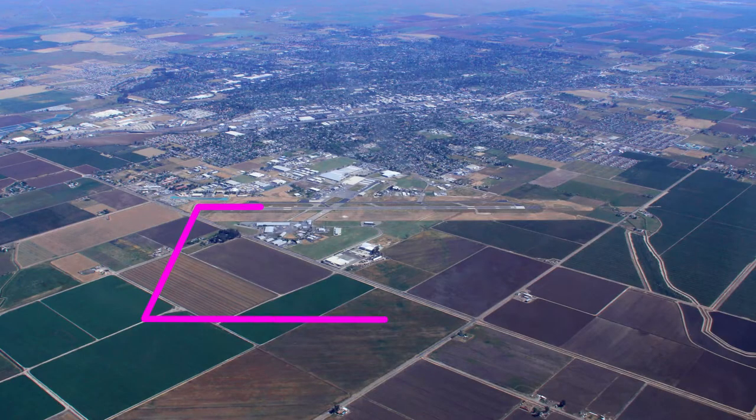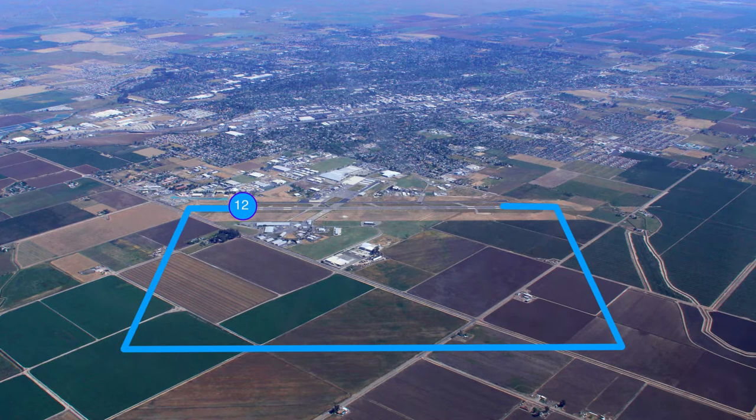It is left traffic for runway 30 and right traffic for runway 12.